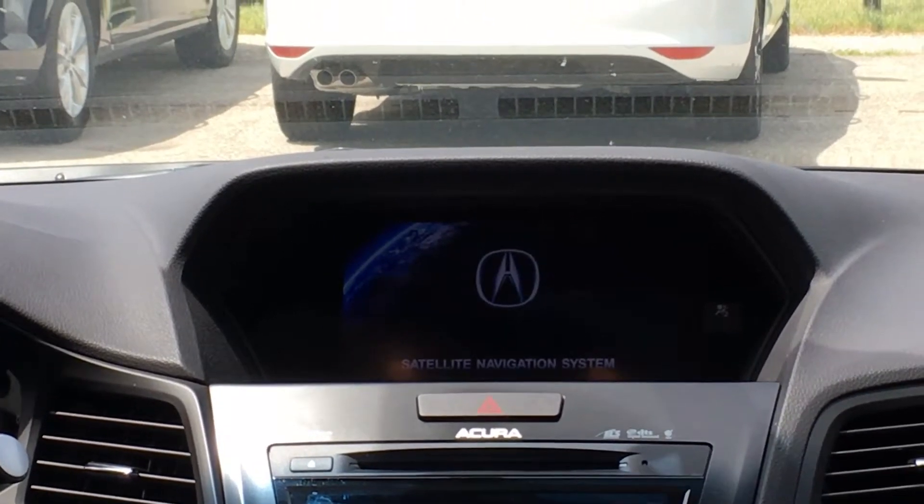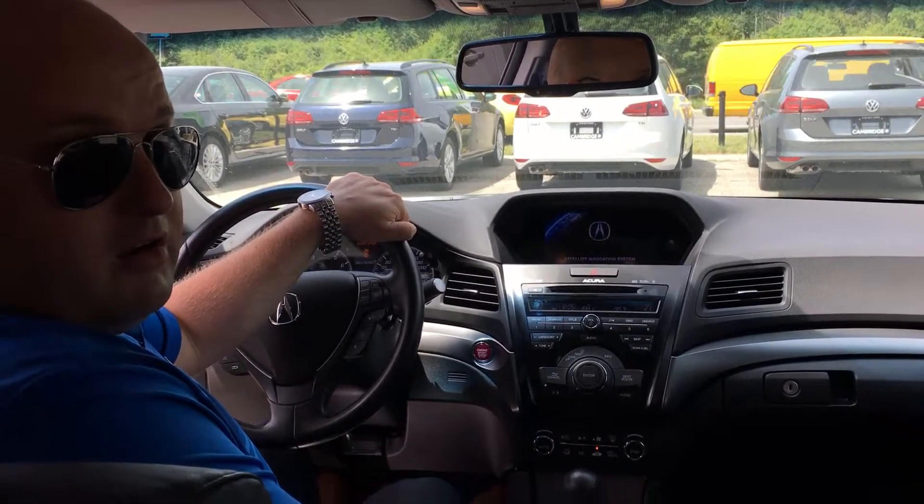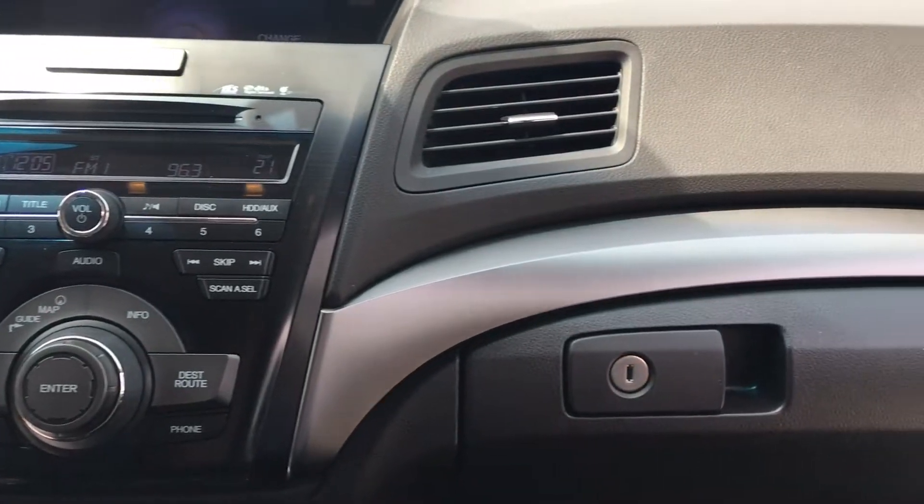This great vehicle is also equipped with a tech package from Acura, which is very rare, and does come with backup camera and navigation. This car also has many features like push button start, dual climate control, and heated seats.